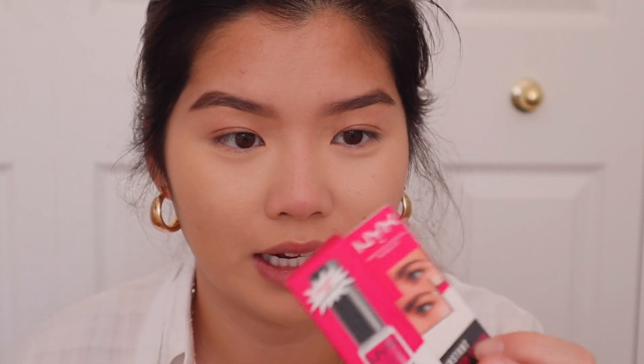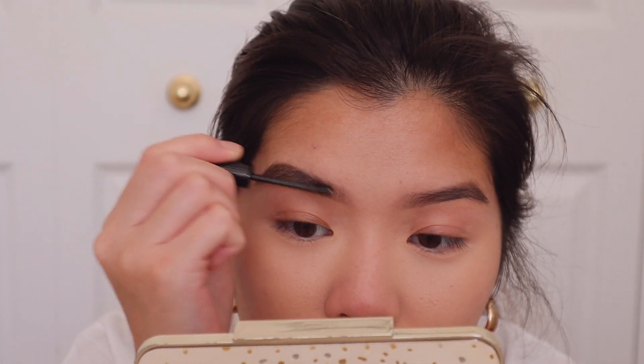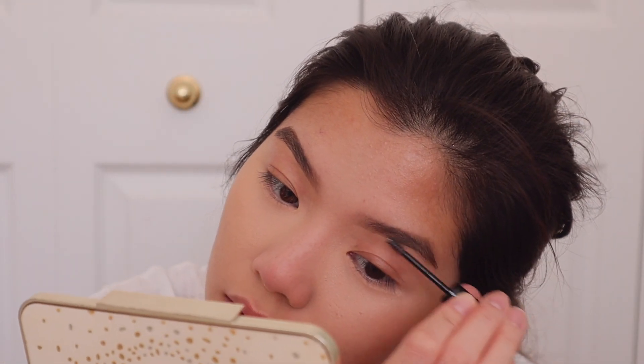Next we're going to do our eyebrows. I'm going to go off camera real quick and fill them in. The next product we're going to try is the NYX brow glue. My brows do not like to touch any products because they like to sit a certain way. I'm thinking of getting my brows tattooed — I don't know if it's a good idea because I actually do have brows for an Asian person. The consistency is kind of like eyelash glue. As of lately the trend is so much more natural makeup — if you remember how we wore makeup in like 2016, I wore so much makeup. Now all I care about is looking like I don't wear makeup.